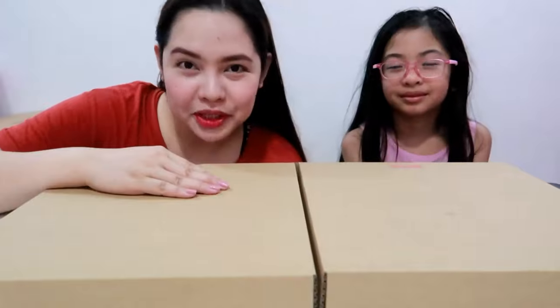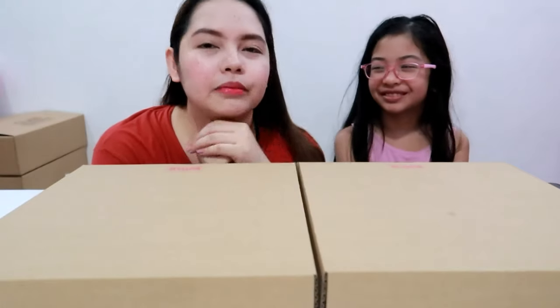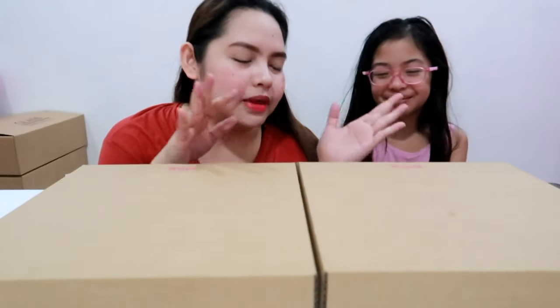Hi guys, this is Noe, and welcome back again to my channel. So for today's vlog, I have a very special guest right here. I'm Rihanna, guys. So for today, Rihanna is going to join me.